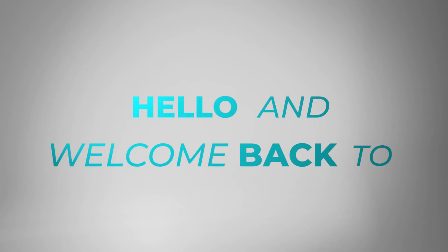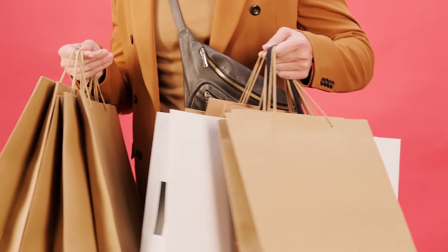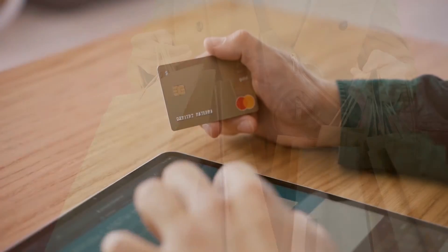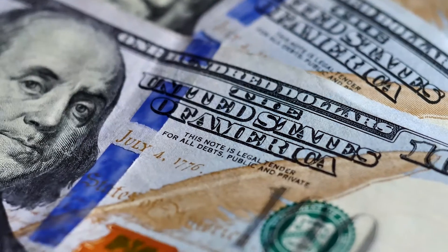Hello and welcome back to Dropshipping Hub. In this channel, we share tips and tricks to start a wildly profitable dropshipping business with Shopify. In today's video we're going to share two winning products you can sell for high profit.